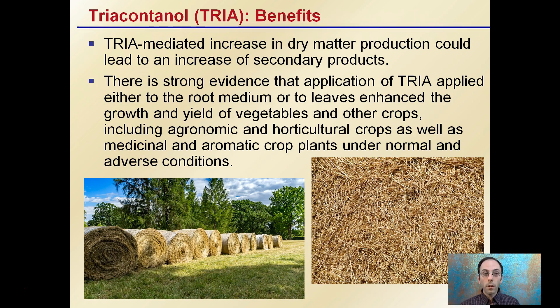Some of the benefits are that it can increase dry matter production and could lead to an increase in secondary products. There's also strong evidence that application of triacontanol, applied to either the root medium or the leaves, enhances the growth and yields of vegetables and other crops, including agronomic and horticultural crops, as well as medicinal and aromatic crops under normal and adverse conditions. This shows great potential for improving crop yield with very small quantities, and it can act very quickly.